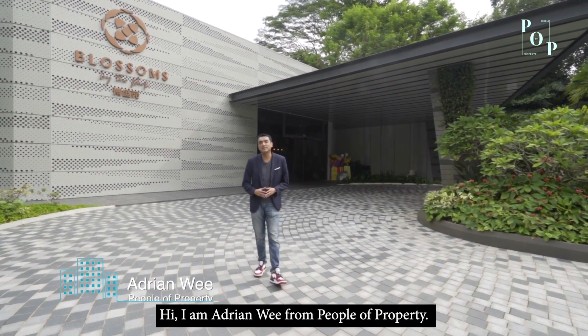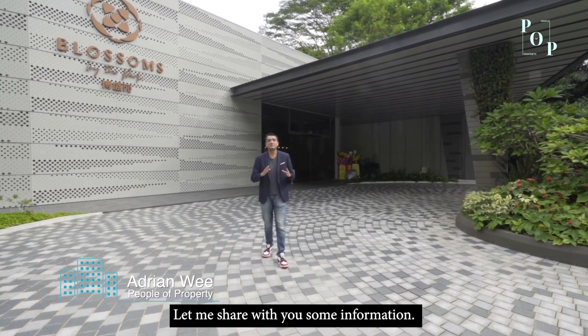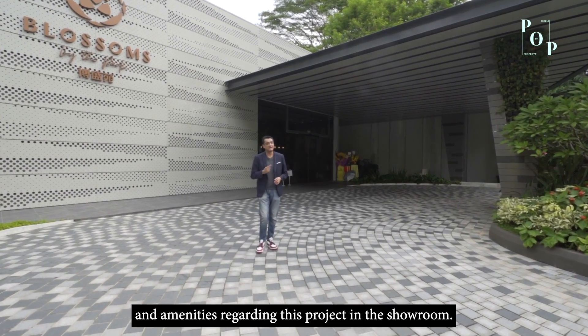Hi, I'm Adrian Wee here from People of Property, and here we are today in the RCR project Blossoms by the Park. Let me share with you some information and amenities regarding this project in the showroom.